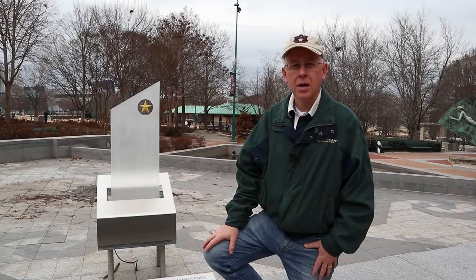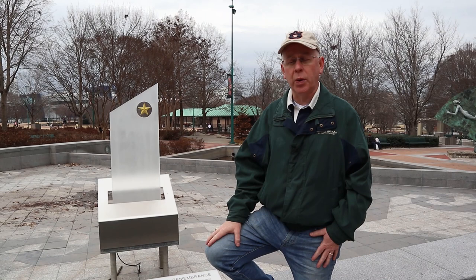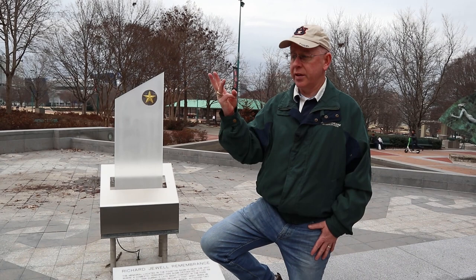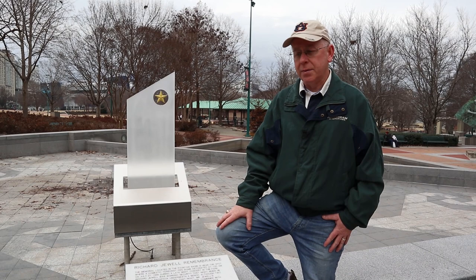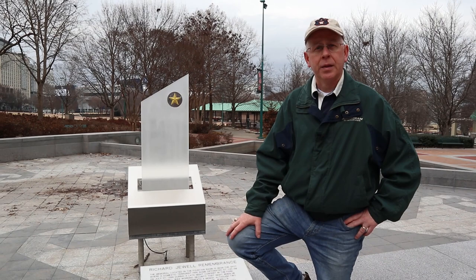We're at Centennial Olympic Park, next to the spot where the pipe bomb went off on July 27, 1996 at about 1:20 a.m. This honors Richard Jewell, one of the security guards. I wanted to come here because I actually worked on this case back in 1996 — the FBI flew me out to Washington. Every bomb requires three things: an explosive, a timer, and a battery. The terrorist used an Eveready 732 battery to ignite the bomb, and I was part of the team tracking where that battery was purchased based on the bomb fragments.